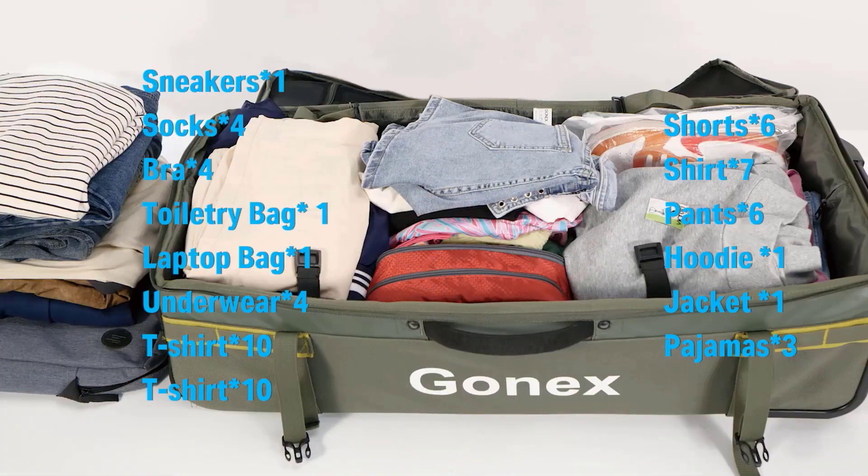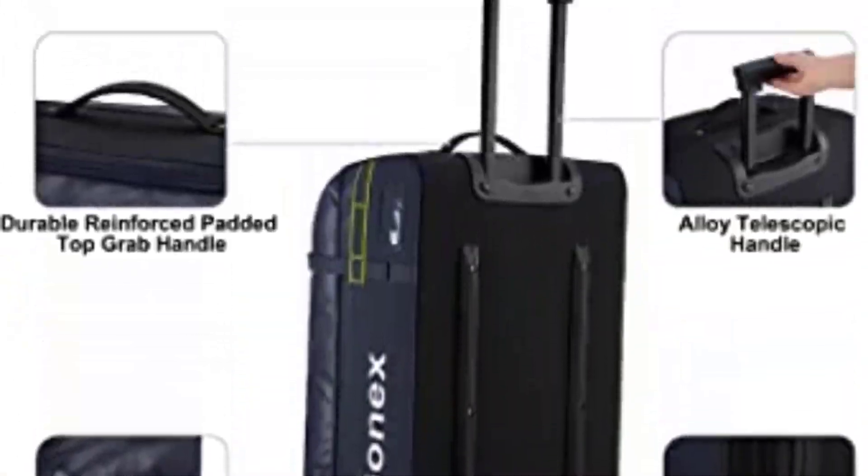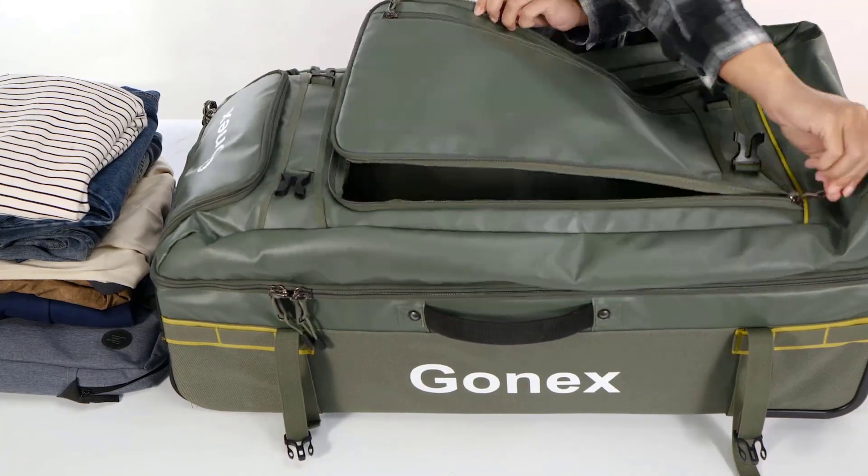"I whacked it so hard with the bat, and the bag didn't show any signs of damage," one tester said. Why we love it: The bag is like a half suitcase, half duffel with a structured bottom and flexible top half. What to consider: The bag itself is on the stiffer side.